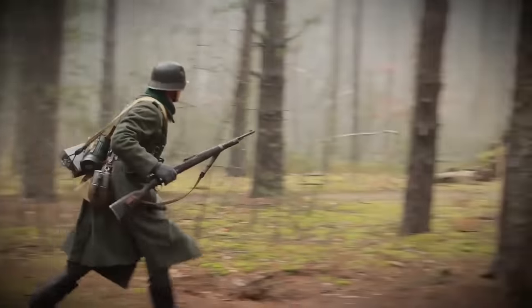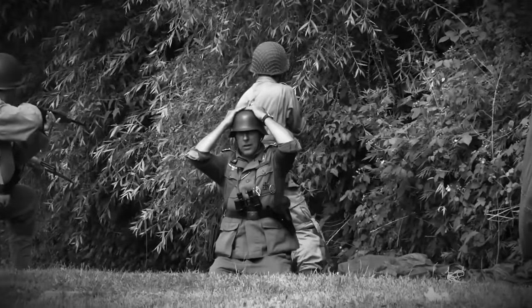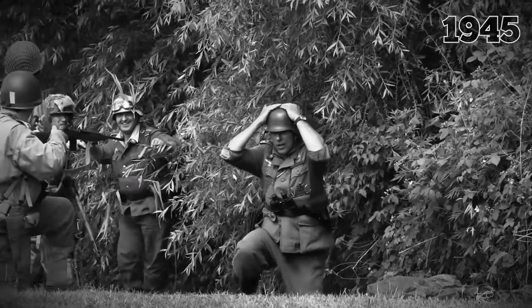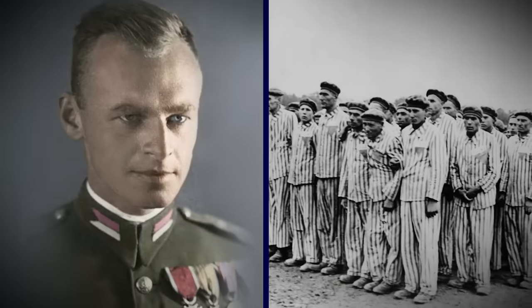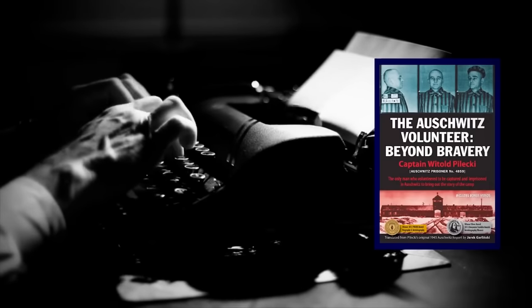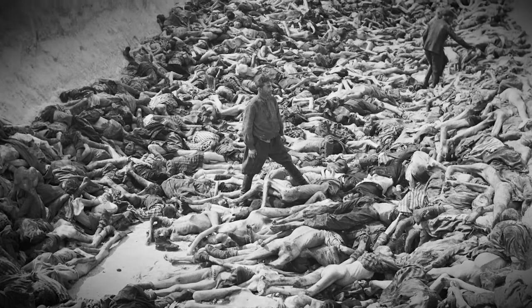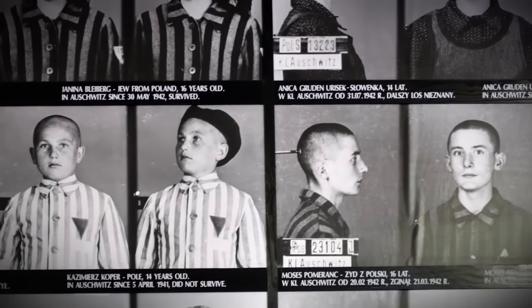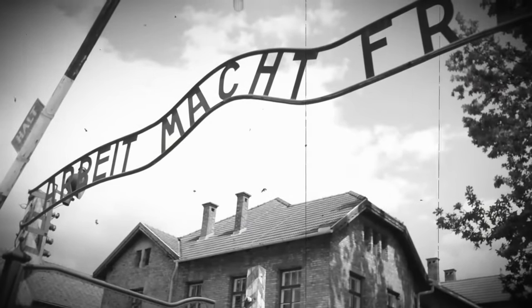He continued to serve in the Polish military and ended up in another German prison camp, but not voluntarily this time. Thankfully, the US military liberated the camp in 1945, and Pilecki was rescued. But he met a tragic end a few years later when the Soviets accused him of betraying state intelligence and executed him. Pilecki's written account of the unspeakable acts he witnessed at Auschwitz was published as a book called The Auschwitz Volunteer: Beyond Bravery. Sadly, the importance of his work went largely unnoticed until years after his death — a sobering example of hindsight being 20-20.